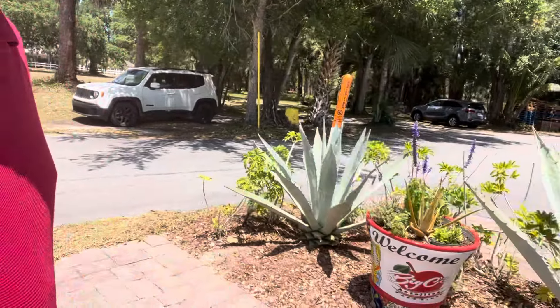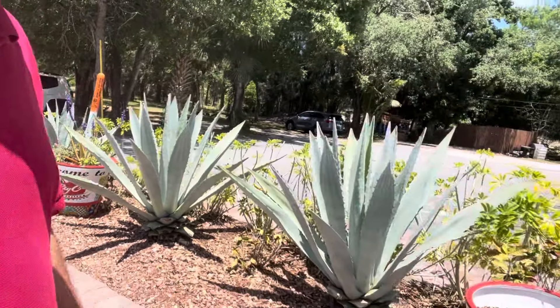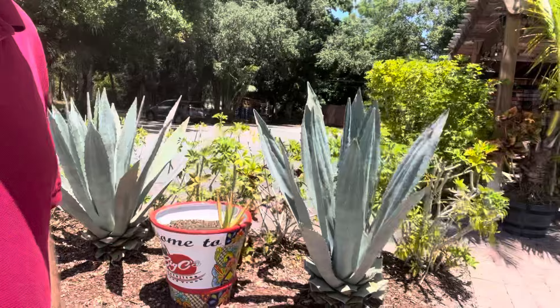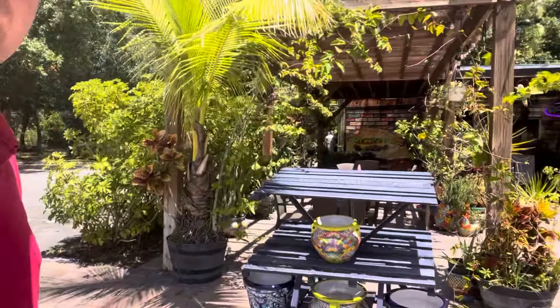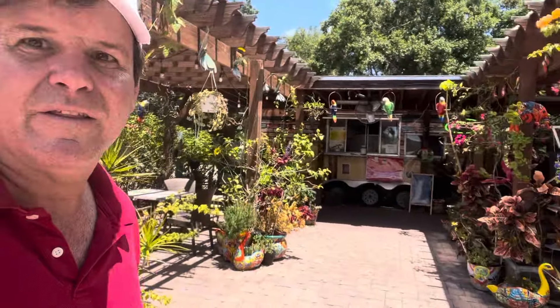Local stuff here — Big O's Food. Look at all these beautiful pots; it's kind of a very feeling of Mexico here. There's a food truck there too.